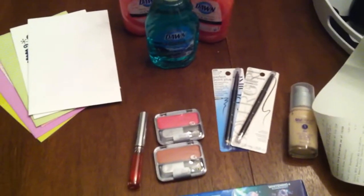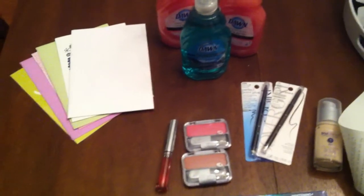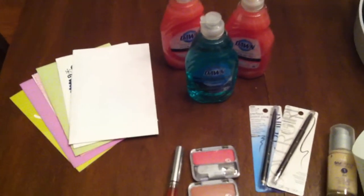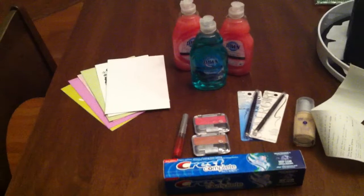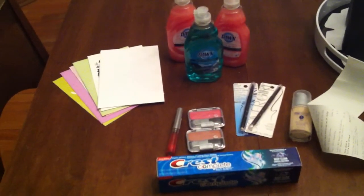So yeah guys, that's a pretty insane haul. I kind of did it on the fly because I had a long day and my coupons were expiring. It's going to be sad tonight when I go through my coupon binder to see which other coupons bit the dust and went to coupon heaven yesterday. But that's it — hopefully you guys can also snag some good deals at CVS. Happy deal hunting — I'll catch you later. Bye.